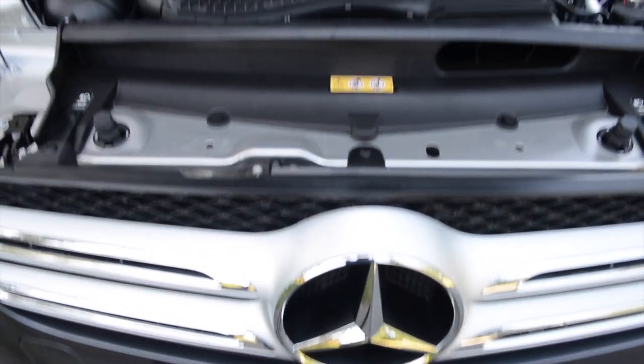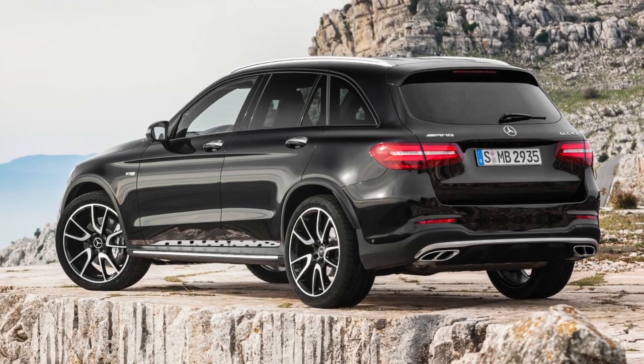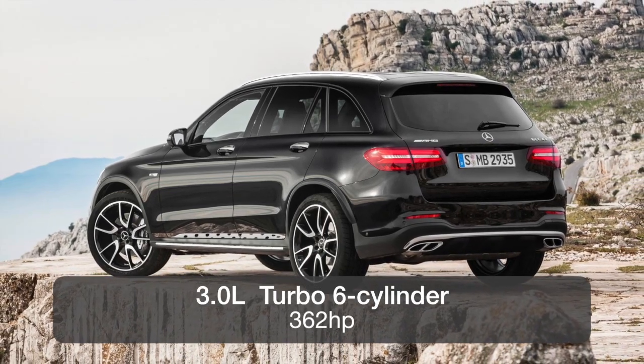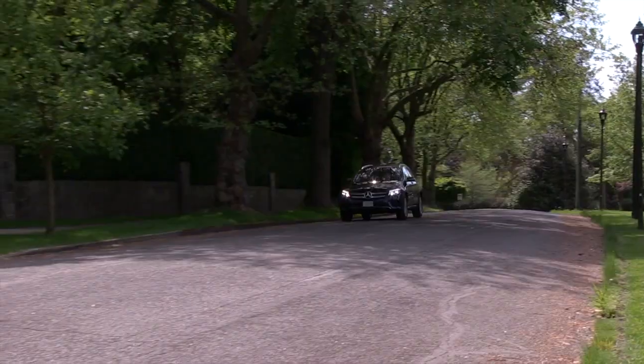The base engine is a spirited turbocharged 2.0-liter 4-cylinder with 241 horsepower in the GLC 300. The larger engine in the GLC 43 is a turbocharged 3.0-liter V6 with 362 horsepower. The power goes to a standard all-wheel drive system and a 9-speed automatic transmission.